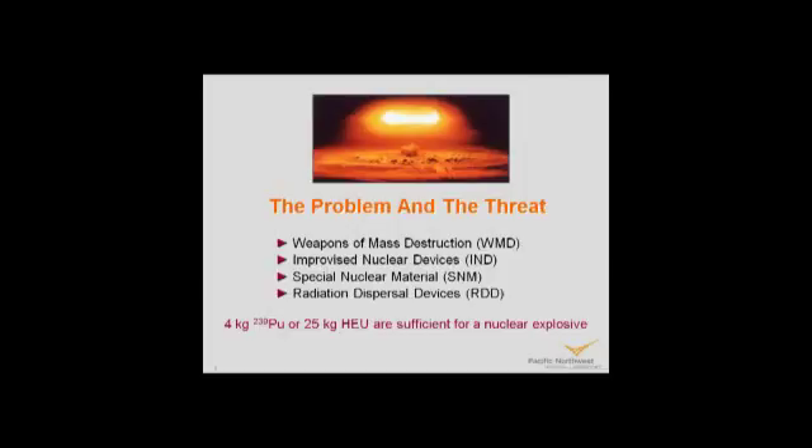The damage would be not only local but international — it would probably throw the world economy into a total tailspin. In addition to weapons of mass destruction, we're interested in improvised nuclear devices — nuclear bombs made by somebody in their back room. We're also interested in special nuclear material, the plutonium or uranium that could be used for making such a weapon, and radiation dispersal devices. An RDD is just a conventional explosive that disperses radioactivity over some area, disrupting the region. We often refer to these as weapons of mass disruption. It takes just four kilograms of plutonium-239 or 25 kilograms of highly enriched uranium to make a nuclear explosive device — not very big.